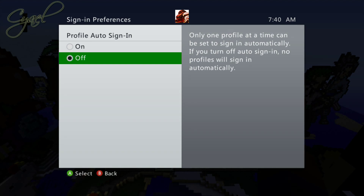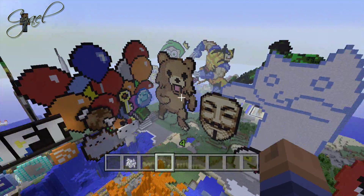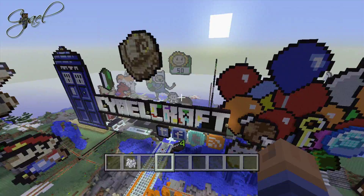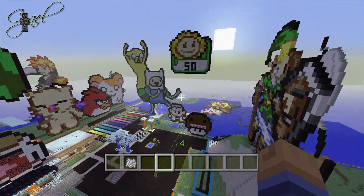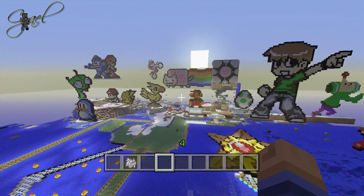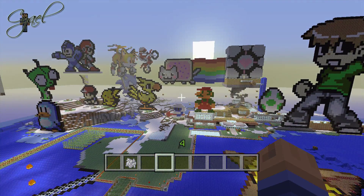This will stop your 360 from auto-signing in when you boot it up, and this is where the problem seems to roll in. This is not a permanent fix — it is a workaround, and is pretty much just giving you access to your 360 until Xbox sorts out whatever the hell is going on. Good luck!